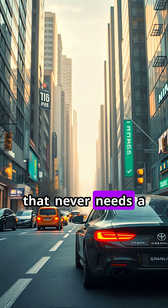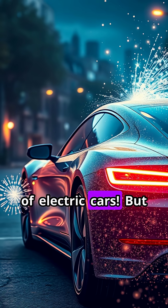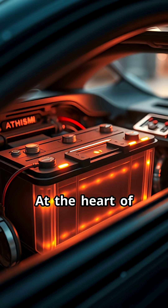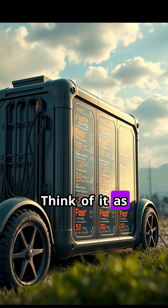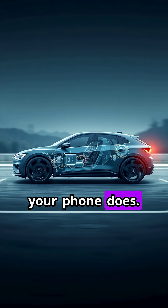Imagine driving a car that never needs a drop of gasoline. That's the magic of electric cars. But how do they actually work? Let's break it down. At the heart of every electric car is a powerful battery, usually made of lithium-ion. Think of it as a giant energy pack, storing electricity just like your phone does.